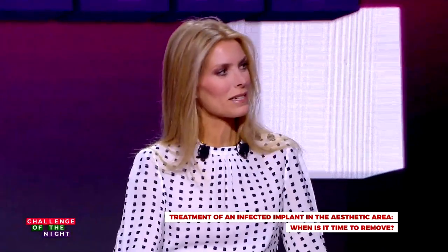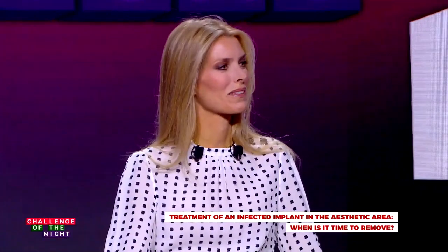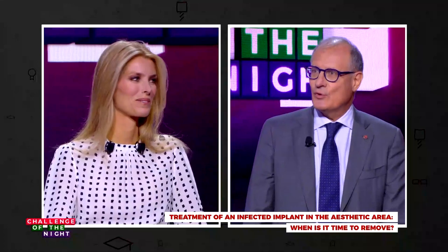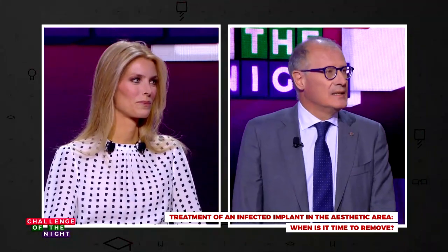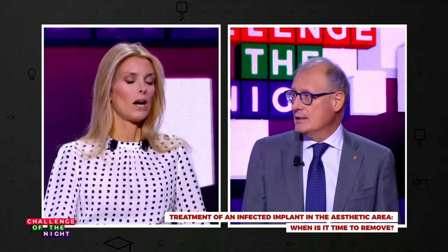Would you have treated Eva in the same way? Honestly, no. It's a challenge — I'm afraid of saying this because Anne-Marie is a black belt! But my choice would have been totally different: implant removal, for several reasons.